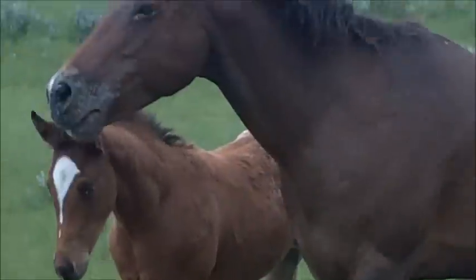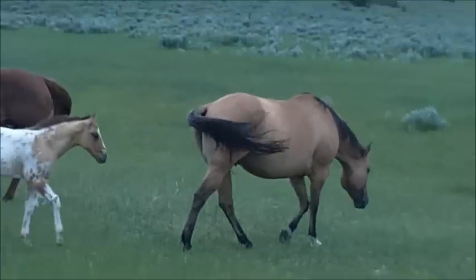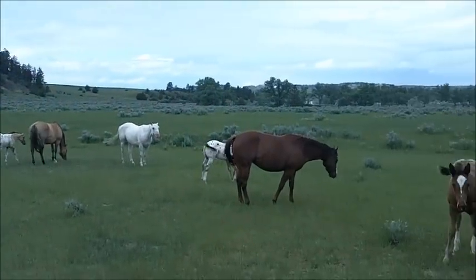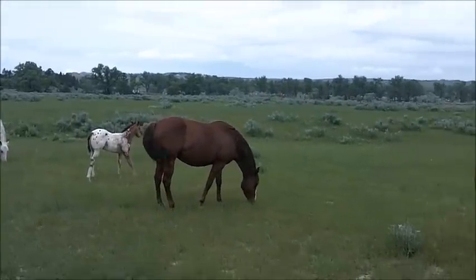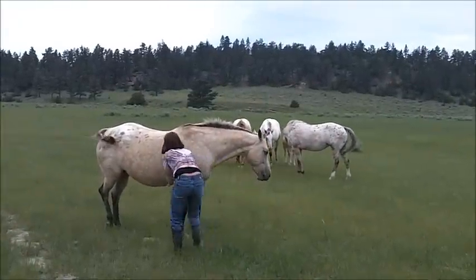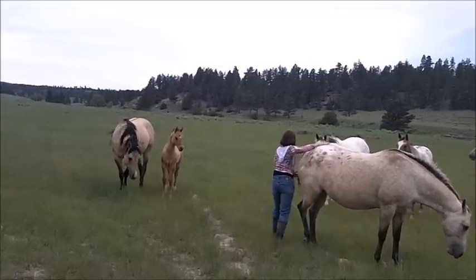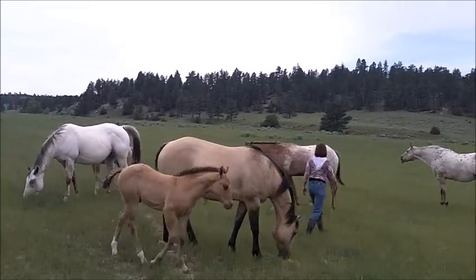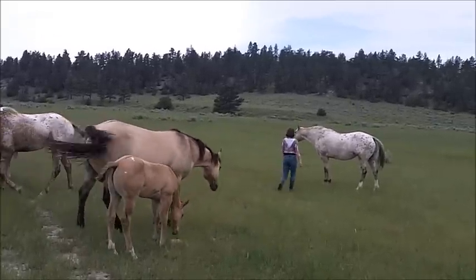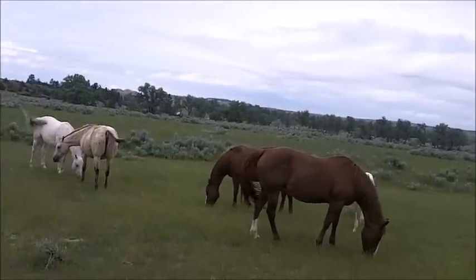Oh, she's a dandy. I think it's about an hour and a half to get to these mares. Nike is sure getting a chest on him — this is the colt we call Nike. There's Nike. And the far red mare is still with the foal.